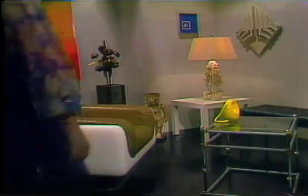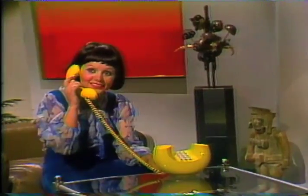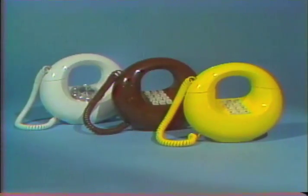Contemporary and novel describe Sculptura, probably the most eye-catching telephone you'll ever see. Uniqueness isn't the only thing Sculptura offers. Like all the other Design Line models, it's a functional, convenient telephone that marks you as a decorator who is sensitive to every aspect of your home's decor. Sculptura is available in white, brown, and yellow, and is a stylish accent for any contemporary room.